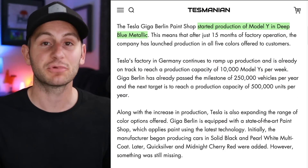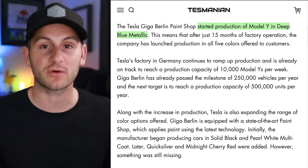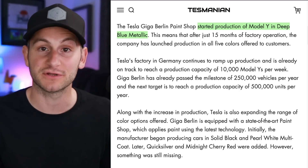It took about 15 months, but Giga Berlin — with the world's most advanced paint shop — is now producing Model Ys in all five colors: White, Black, Quicksilver, Midnight Cherry Red, and now Deep Metallic Blue.